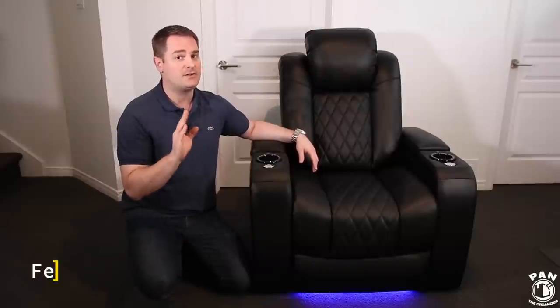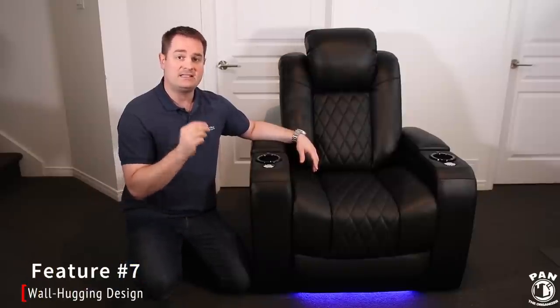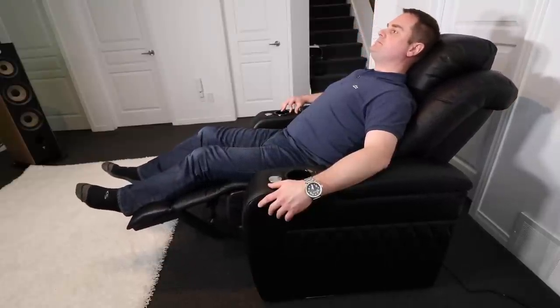Feature number seven is a feature that is very important to me — the wall-hugging design. It ensures that you can place your chair very close to your wall, as is the case with me in my listening room. As you can see, the wall is pretty close, yet it still allows you to fully recline the chair without hitting the wall. So you can put this chair in a tight space and it will fit perfectly.